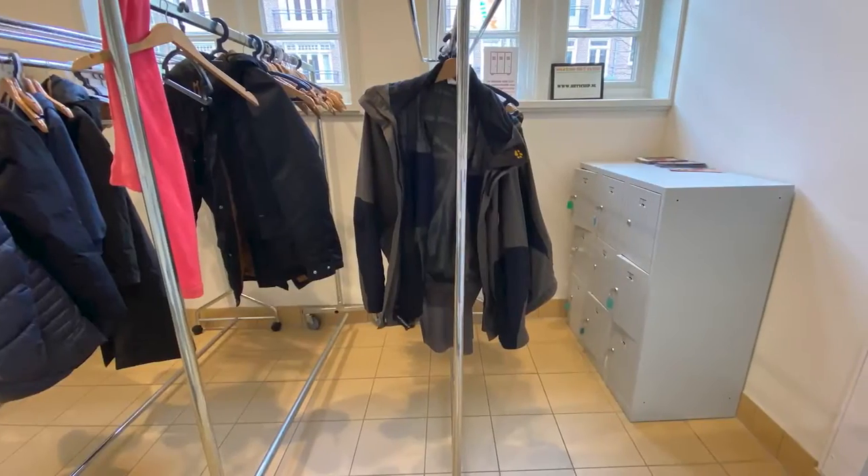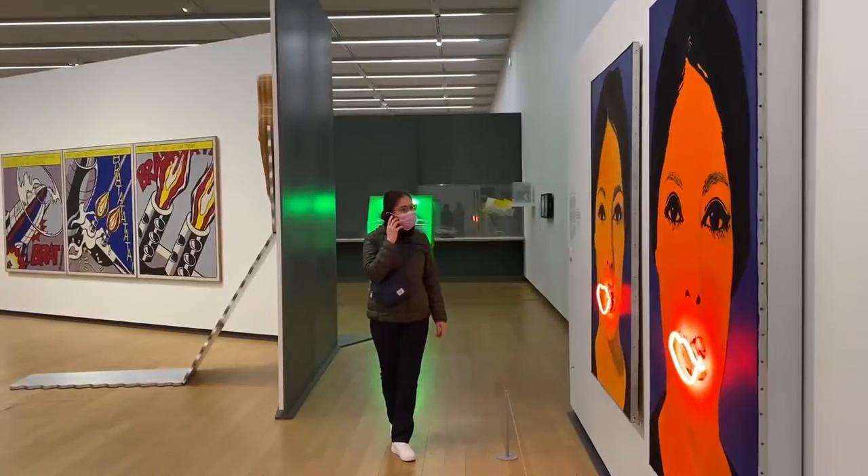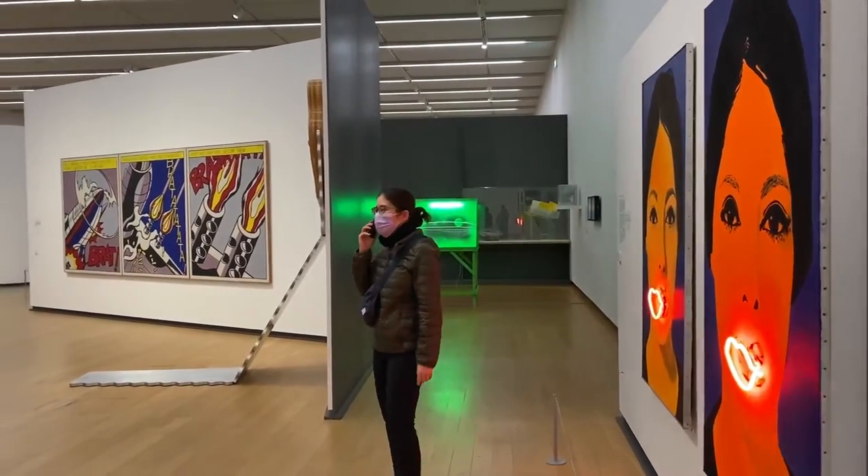Number three: backpacks. The majority of museums here will not let you bring in a backpack and you will be obliged to either put them in a locker or put them in the cloakroom. In terms of your valuables like your wallet, your keys, your phone — I find it really handy to have a small little bag to put all of these in so you don't have to worry about that as you're walking around.